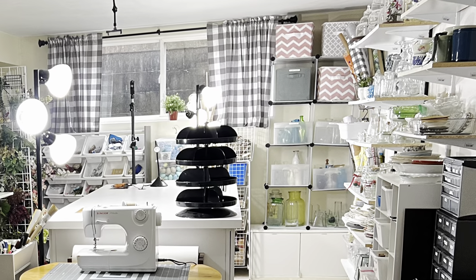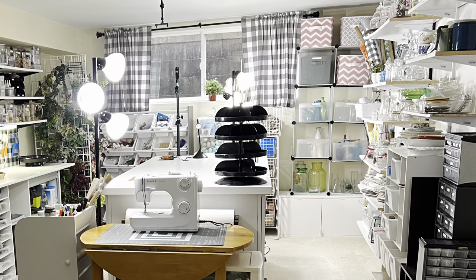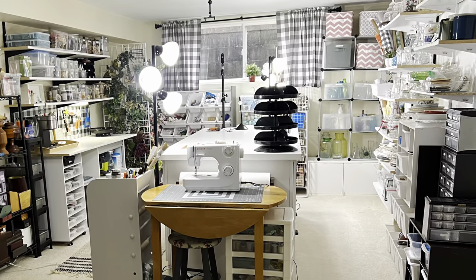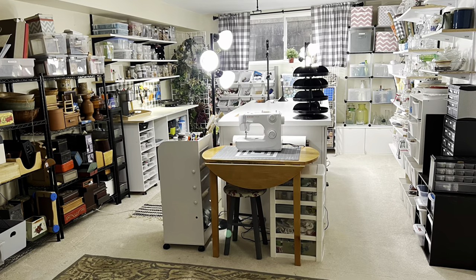As always, thank you so very much for watching today, and if you found this video helpful, I hope you'll share it with someone else who could use some tips on getting and staying organized.